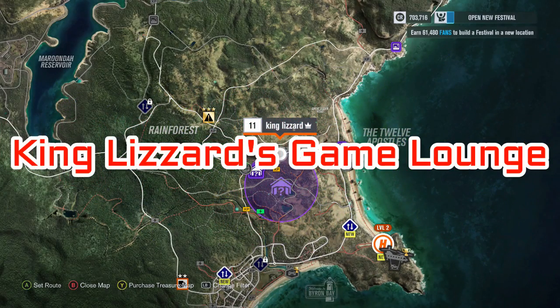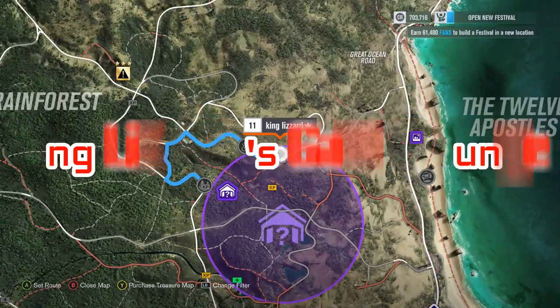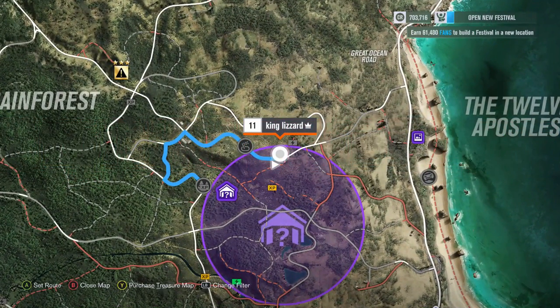Welcome to King Lizard's Game Lounge and Forza Horizon 3 on Xbox One. This is my second barn find video in the series. Today we're going to find the 1993 Nissan Skyline GT-R V-Spec.